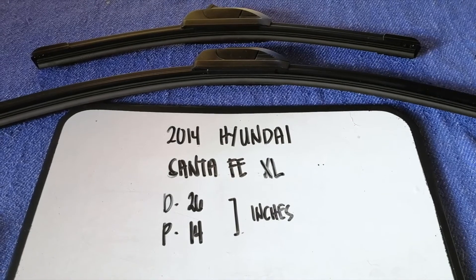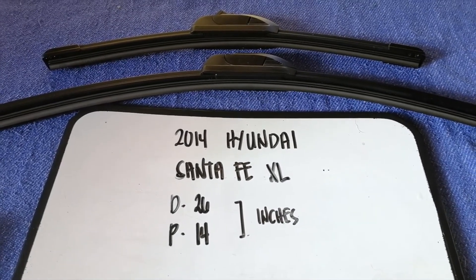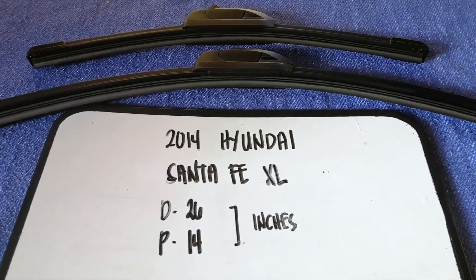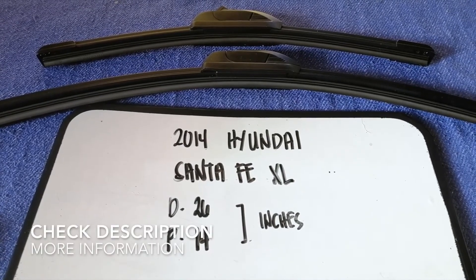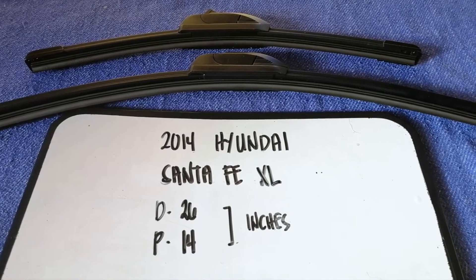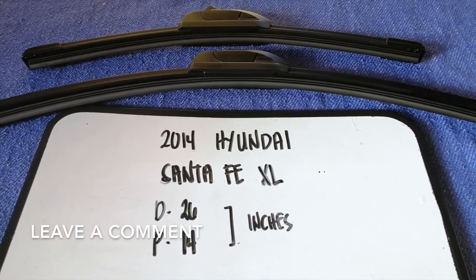Hey guys, welcome back. Today we're going to talk about wiper blade replacement size for the 2014 Hyundai Santa Fe XL. We have to change a wiper blade if it is damaged, stolen, old, or not working properly. It is very important to keep yourself safe while driving.